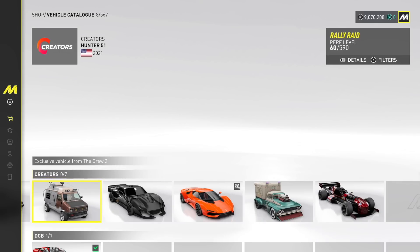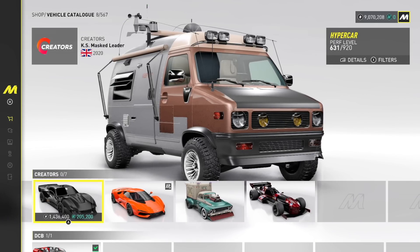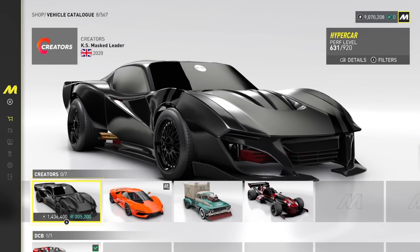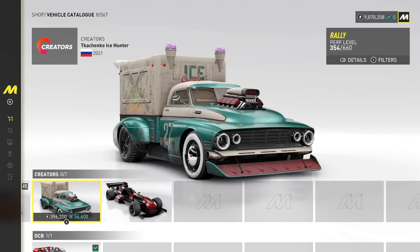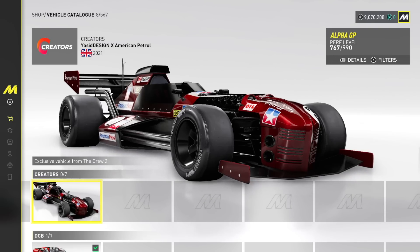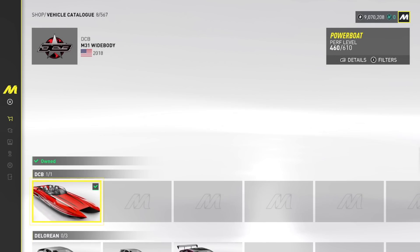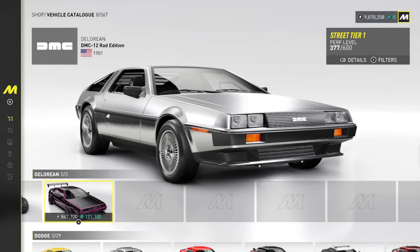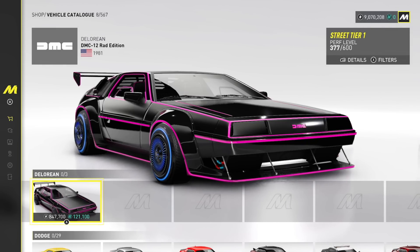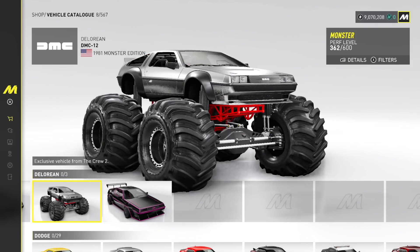Exclusive vehicle from The Crew 2 — I don't even remember this being in The Crew 2. Mass Leader — I do remember that one, and that one I do remember as well. Ice Hunter — yes, I remember that. I may have some of these cars actually. This one I know I don't have for sure. DCB — we own that. We have the DeLorean Raid Edition, we have the Rad Edition, and then we have the Monster Edition as well.